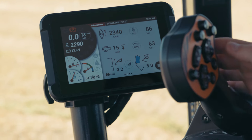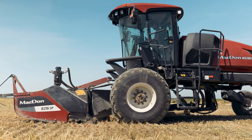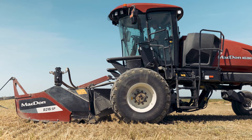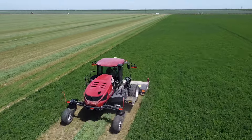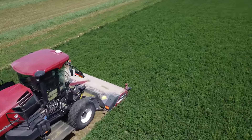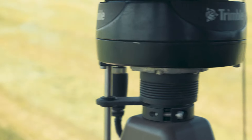In addition, users can easily program up to three one-touch return buttons for immediate control of the header's height, tilt, knife speed, reel, or draper operations. In-field guidance seamlessly integrates with Trimble's world-class guidance systems, ensuring precise field navigation with the M2.